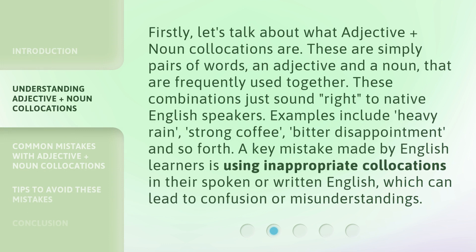Firstly, let's talk about what adjective plus noun collocations are. These are simply pairs of words — an adjective and a noun — that are frequently used together. These combinations just sound right to native English speakers.